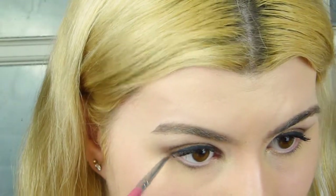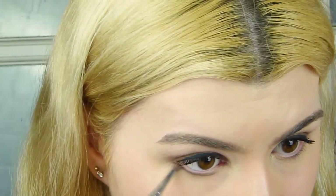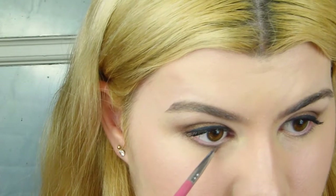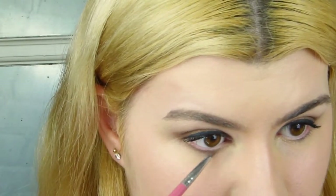Moving back to the eyes — I'm going in with that exact same shadow shade on my bottom lashes using a pencil brush, going pretty much the whole way along. In the inner corner I'm going to use no product on the brush and just blend it in. Then I'm going in with my Maybelline Colossal Mascara on my bottom lashes.